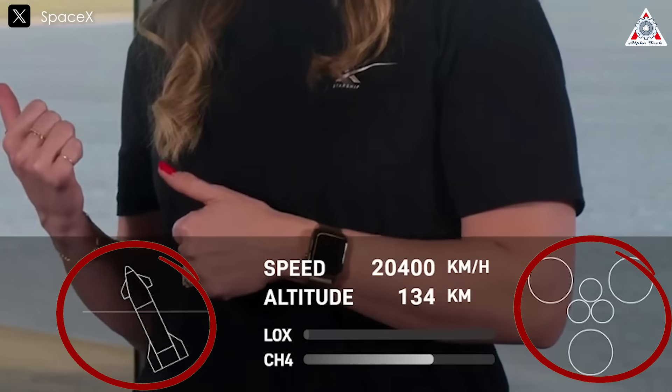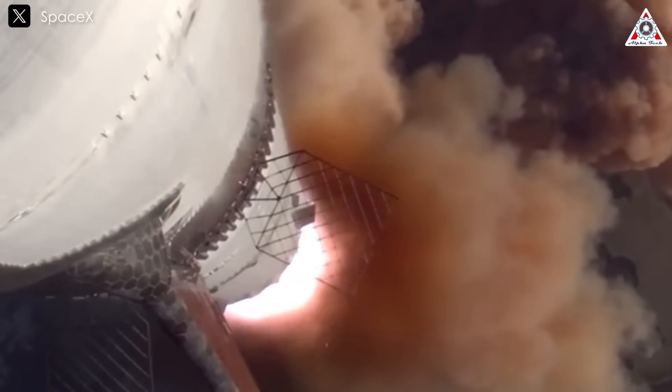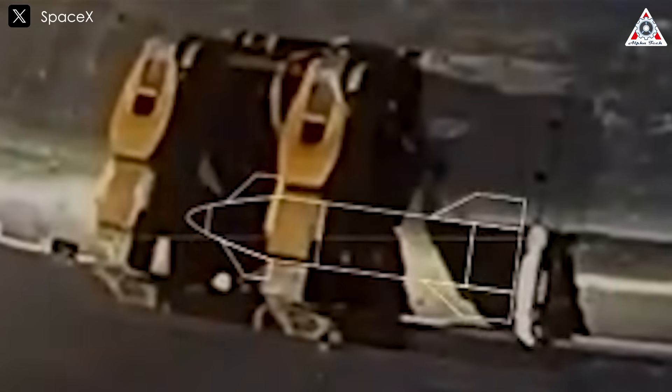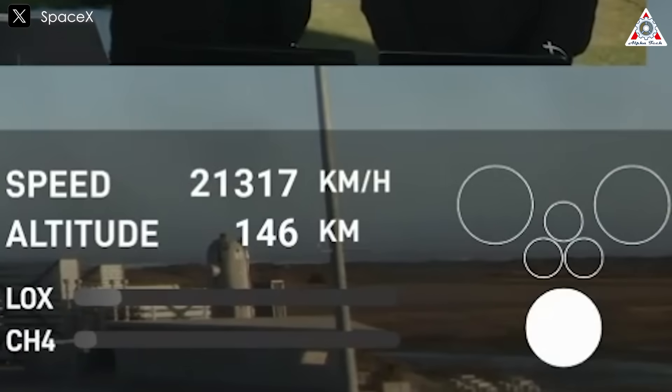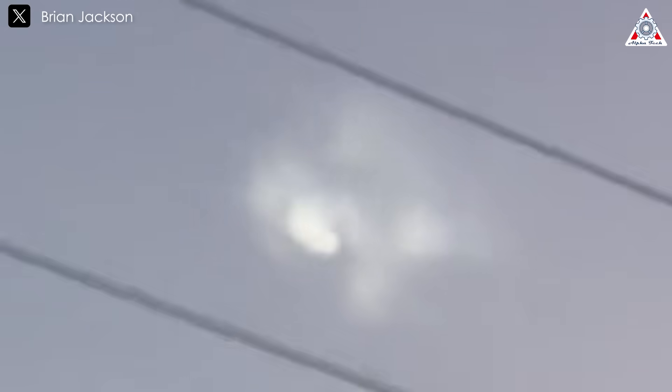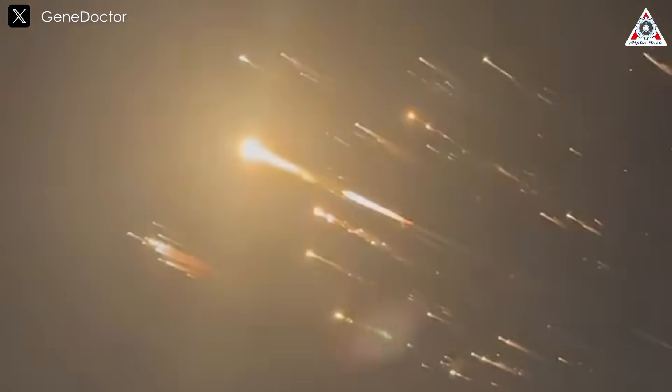Video evidence from the launch shows an energetic event in the aft section near the engines, corroborating the idea of a sudden destructive failure. This pattern bears some resemblance to Flight 7, where SpaceX identified a propellant leak into the attic — the unpressurized area between the liquid oxygen tank and the heat shield — as the likely culprit. In that case, harmonic vibrations stressed the propulsion system, causing leaks that ignited into sustained fires, shutting down all but one engine before the ship exploded. Flight 8's failure, however, appears more abrupt — less a prolonged fire and more an immediate explosion — suggesting a potentially different failure mode, possibly centered on an RVAC engine itself rather than a systemic leak into the attic.